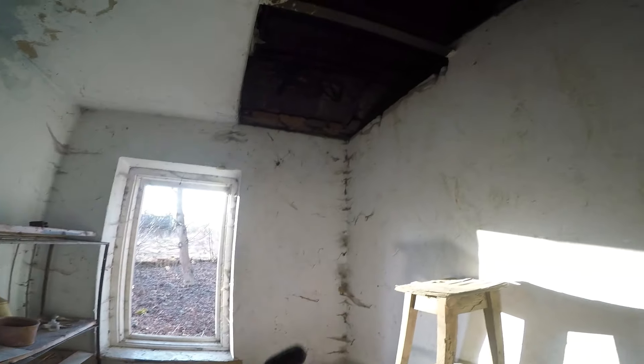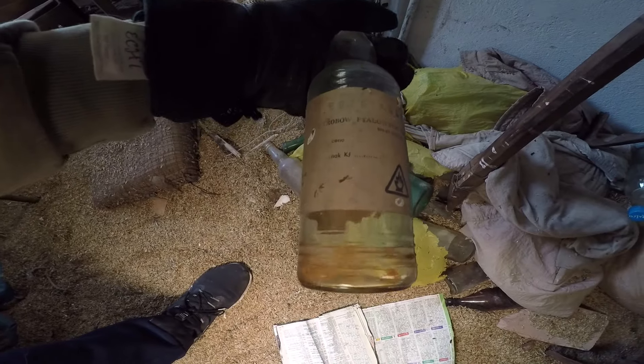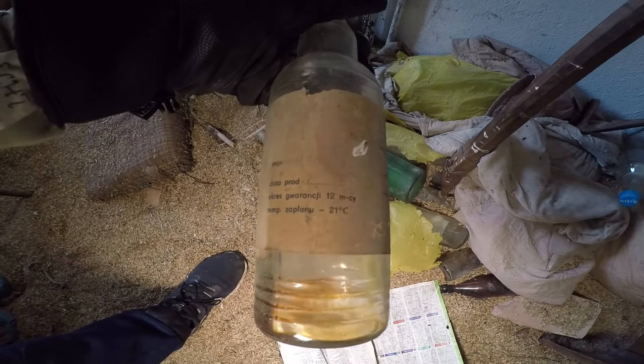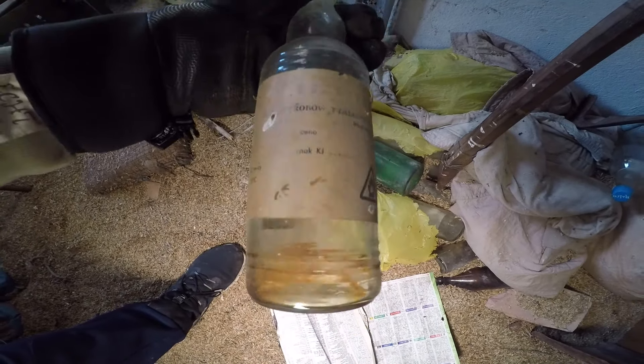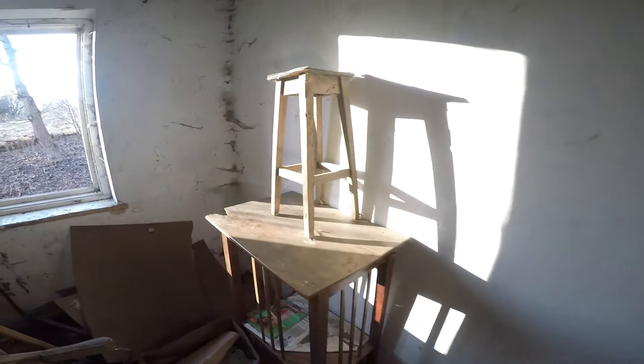Jak widzicie, tutaj również jest wyjście na strych — ja chyba tam wejdę. Tutaj zbytnio już nie ma nic ciekawego. Jeszcze takie butelki po rozcieńczalniku. Cena jest zamazana już, tak samo jak rocznik. Zobaczcie, tu kosa. Dobra, idziemy tam na strych.